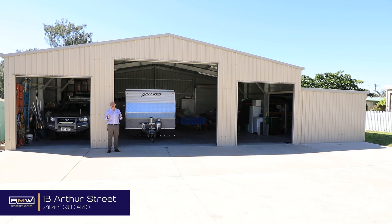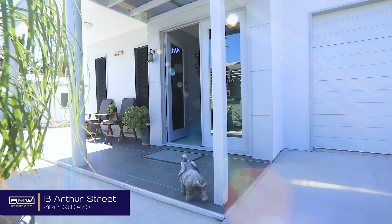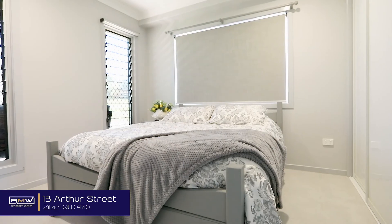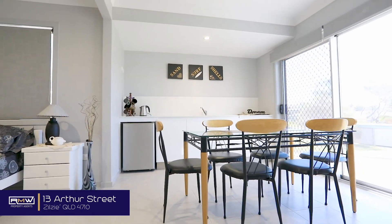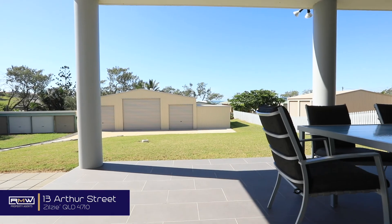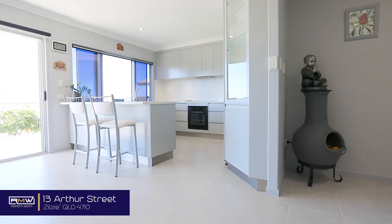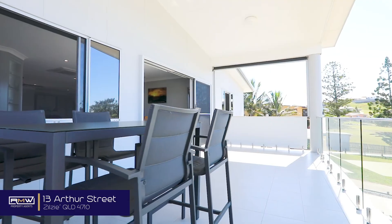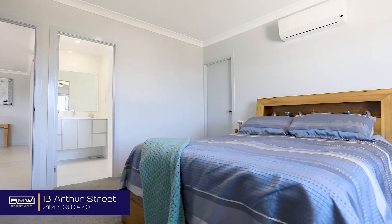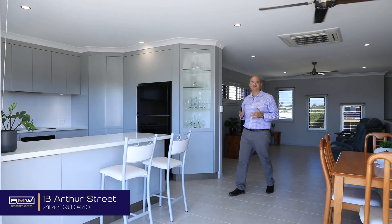This shed also comes with an amazing house. As you can see, 13 Arthur Street not only comes with that amazing shed for all the toys, but it's got a stunning house to boot.